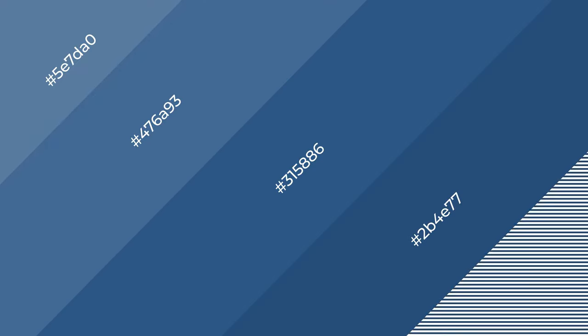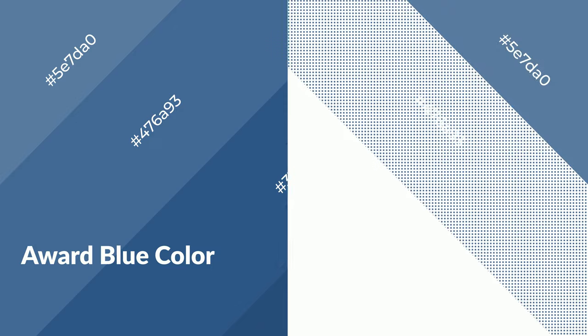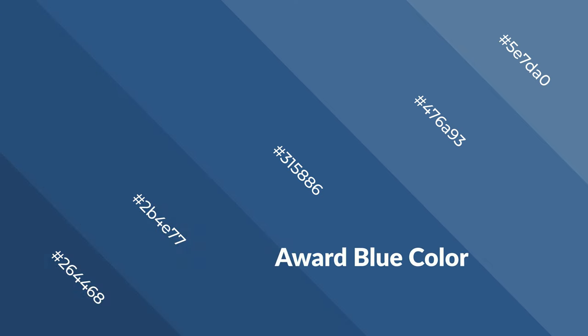Award blue is a cool color and it emits calming, serene, soothing, refreshing, spacious, unwinding, peaceful, and relaxed emotions. Cool colors are like water, ice, sky, grass, soft, and snow. You can see them used in baby products.